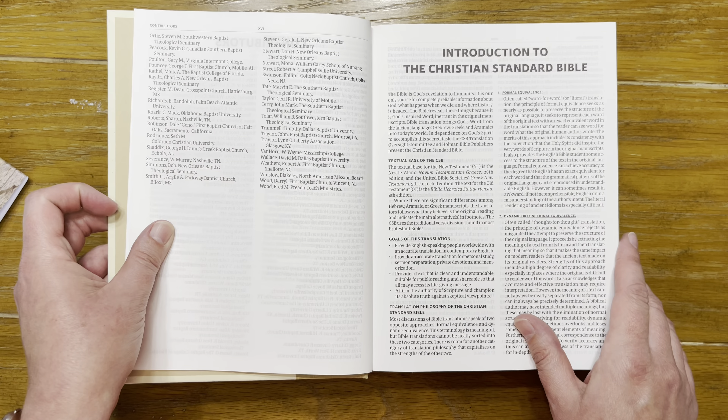There's an introduction to the Christian Standard Bible — always read the introductions to bibles. It gives you a better overall sense of what the translators were going through and how they arrived at the particular text. There are also abbreviations you might see in CSB bibles, and then we dive into the Old Testament.